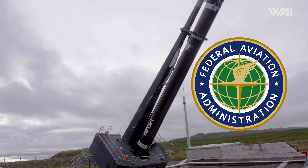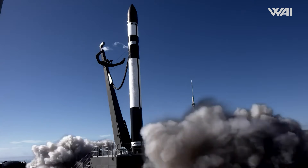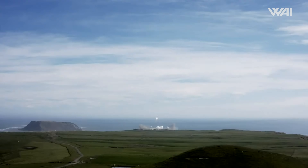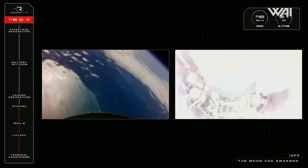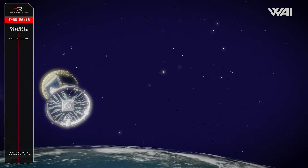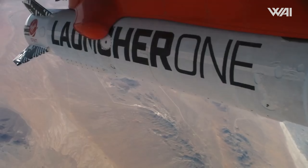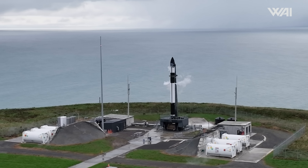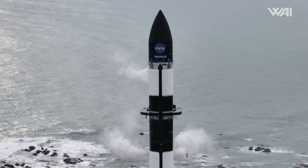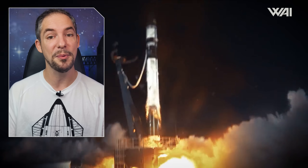Despite the failure, the FAA swiftly gave Rocket Lab the green light to resume launching. On December 15th, another Electron launched from Pad LC-1B. The mission, titled The Moon God Awakens, successfully deployed a small synthetic aperture radar satellite initially slated for launch on the now-retired Launcher-1. With the recent electrical issues seemingly resolved, Rocket Lab should return to its regular launch cadence. Kudos to the teams for even discovering this, as it probably was a hard one to crack.